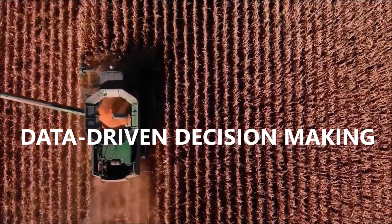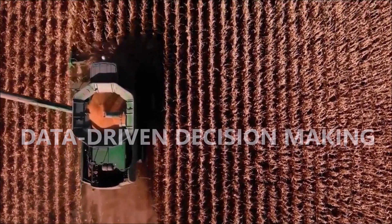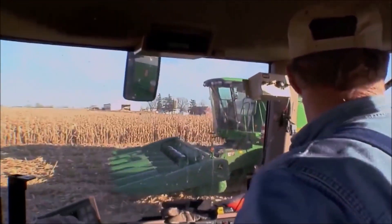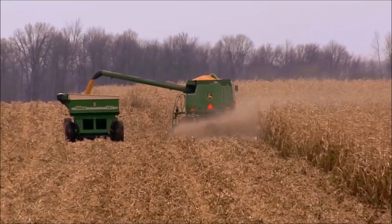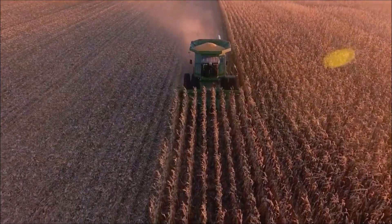Embrace the power of data-driven decision-making. Our platform provides valuable insights and analytics on transportation patterns, enabling cooperatives to make informed choices that can enhance their overall operations.